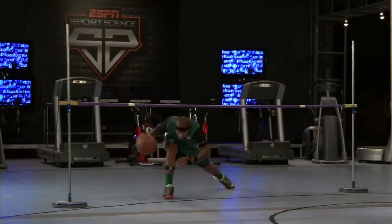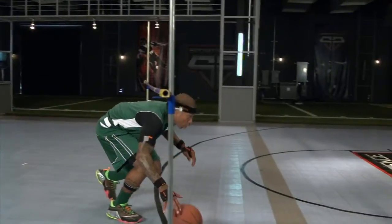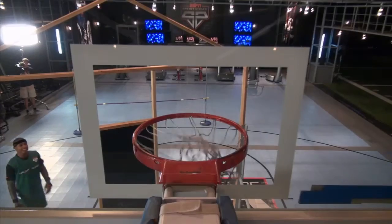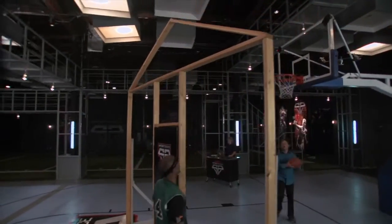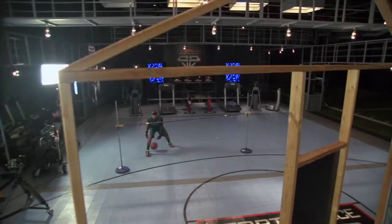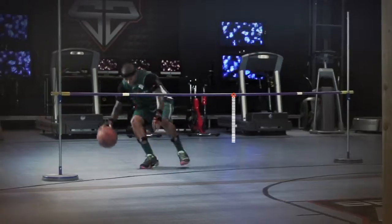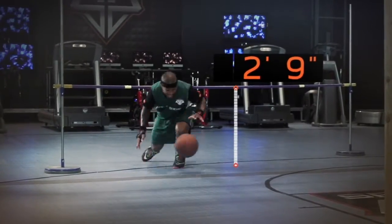Everybody ready? Go! There she is. Boom! But Thomas doesn't just stop at three feet — he goes all the way down to two feet, nine inches.